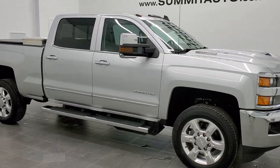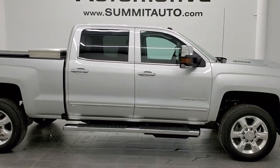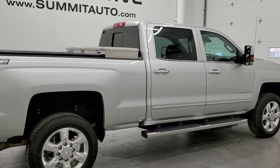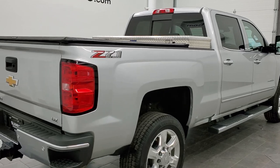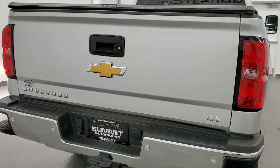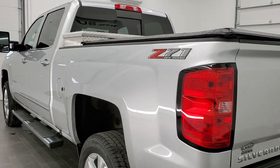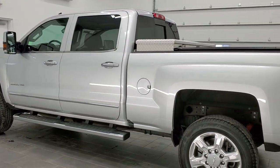This is stock number 11444Z. We are here at Summit Automotive in Fond du Lac, Wisconsin, near new and used heavy duty truck headquarters. Today we are checking out this exceptionally clean 2018 Chevy Silverado 2500 Crew Cab Short Box LTZ. This vehicle has the 6.6 liter Duramax diesel with the L5P motor which pumps out 445 horsepower.